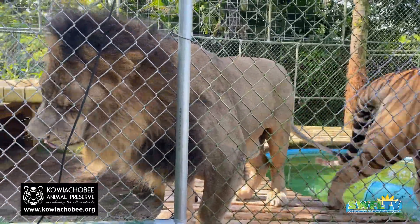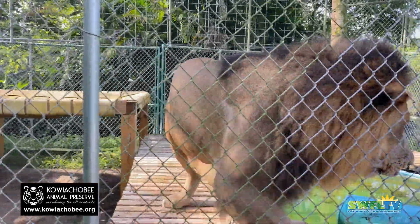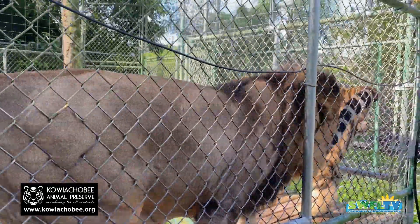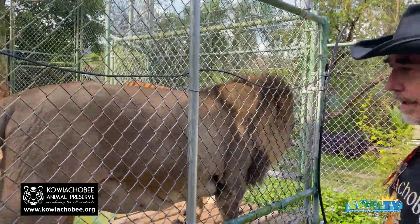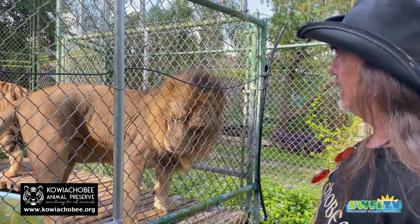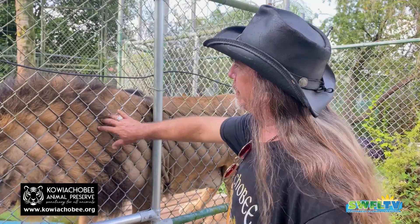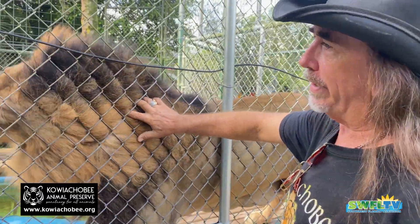He just never gets enough video of them. They love getting scratched. Here's John over here. What's up, John? How you doing? So we have Shambay and Subalazar — gonna turn 10 in November. This lion is four days older than that tiger, so they were raised together.